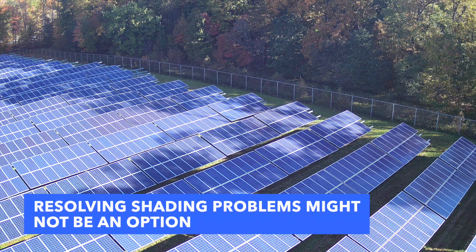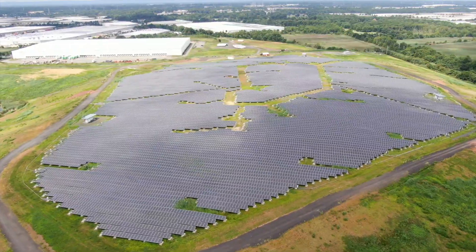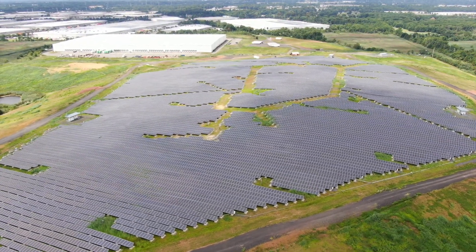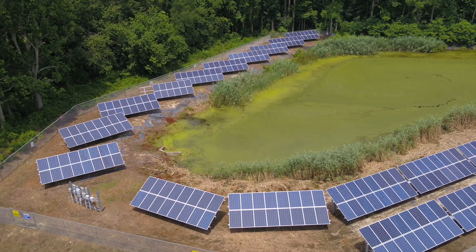Of course this can't always be fixed — it might not be cost effective to cut down the trees, or you might not even be allowed to if it's not your land. But it does provide value during the planning and design phases of a new solar farm, so that engineers have a better understanding of how shade will impact their future designs.